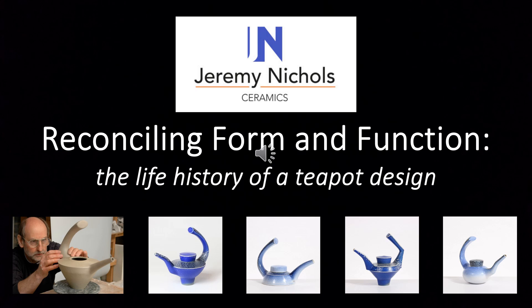Hello, I'm Jeremy Nichols and I make salt glazed teapots that feature open handles, and this is the story of how these designs came about. The story of any such work can't be entirely separated from the story of its maker, so in the first few slides I'll be saying a bit about my time before I became a potter and how that has fed into the development of my work with teapots. Then I'll look at how in my ceramic training my ideas began to take shape, and finally I'll show the steps from the first prototypes of these teapots to the current versions.